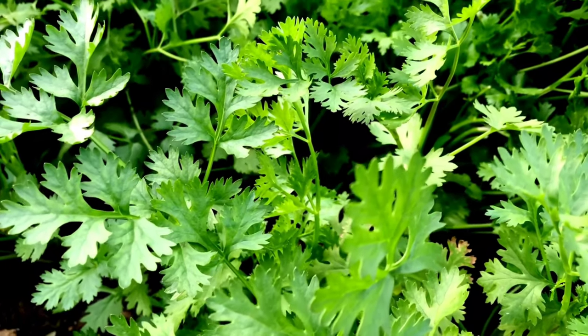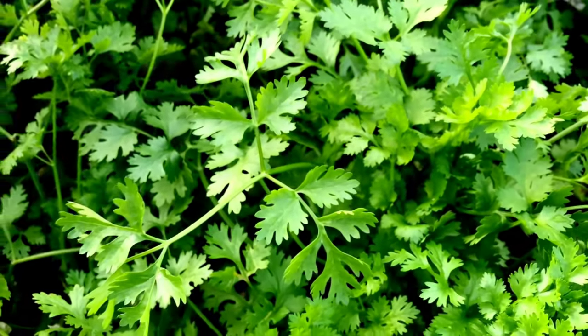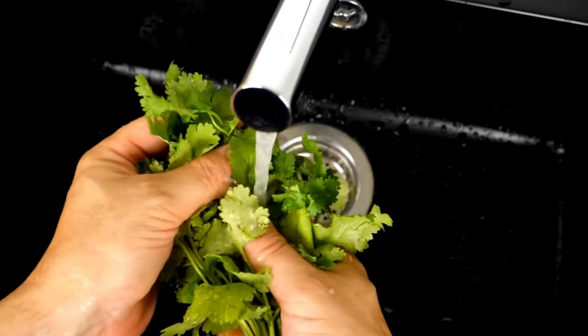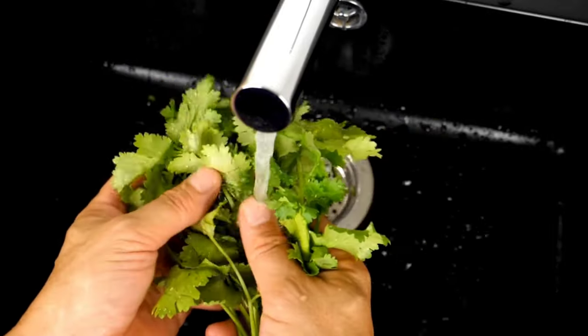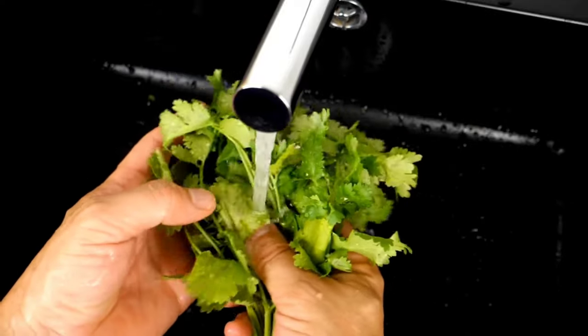Incorporating fresh coriander leaves into your diet by adding them to dishes like salads, soups, curries, and sauces can be a flavorful way to enjoy their many health benefits and add depth to your culinary creations. Additionally, coriander leaves can also be used to make refreshing juices, chutneys, and garnishes.